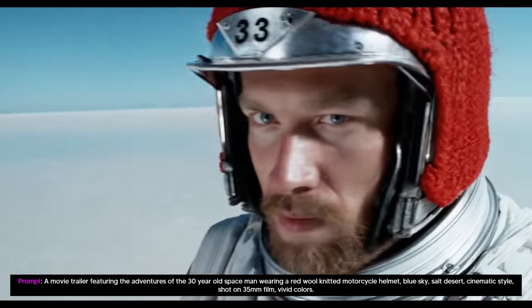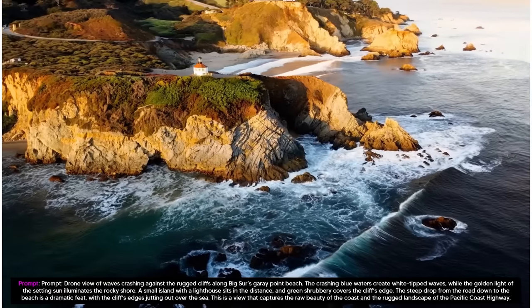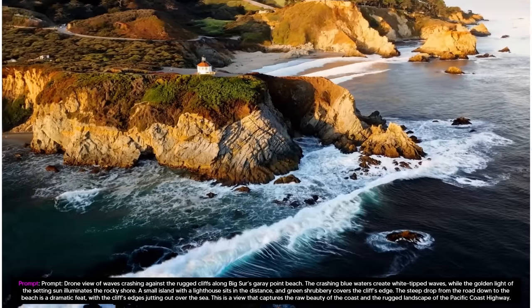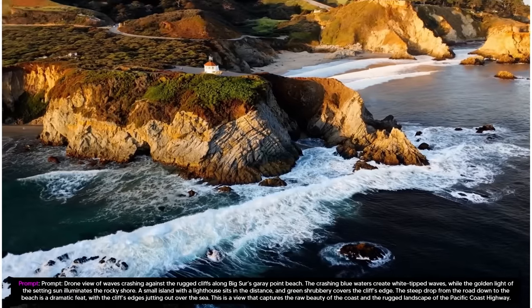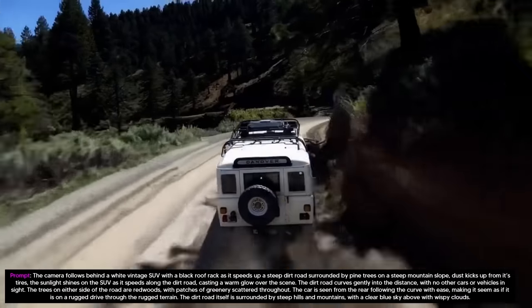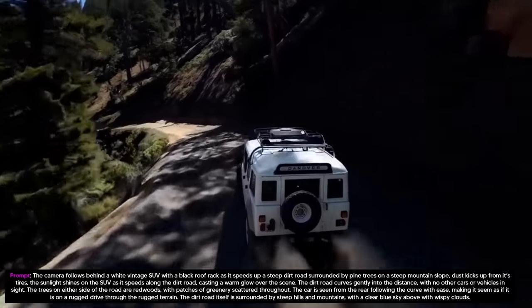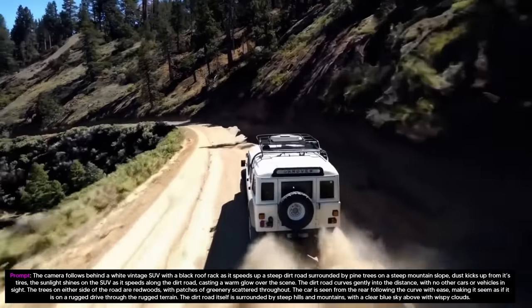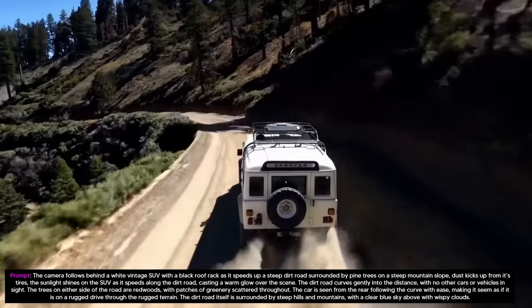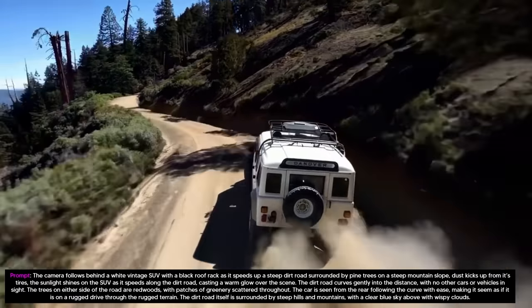In research techniques, Sora is a diffusion model, which generates video by starting off with one that looks like static noise and gradually transforming it by removing the noise over many steps. Sora is capable of generating entire videos all at once, or extending generated videos to make them longer. By giving the model foresight of many frames at a time, they've solved a challenging problem of making sure a subject stays the same, even when it goes out of view temporarily.